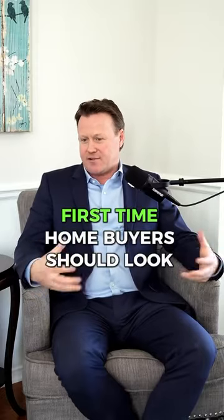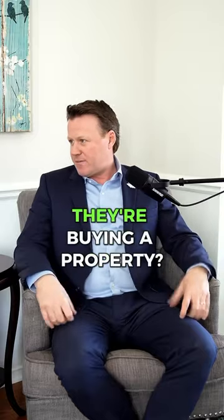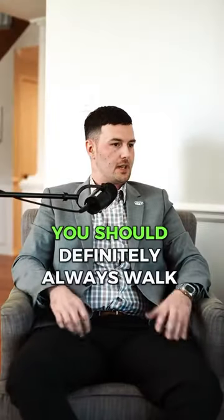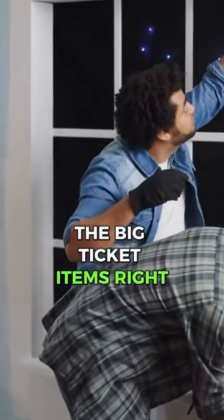What are some key things that you think first-time home buyers should look for in that home inspection process when they're buying a property? Yeah, for sure. You should definitely always walk through the property. You want to check for those windows, the big ticket items.